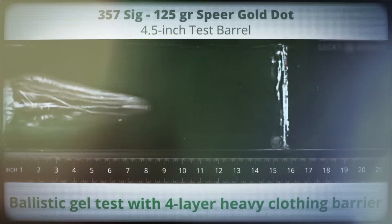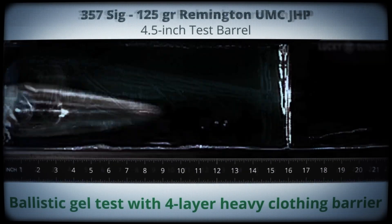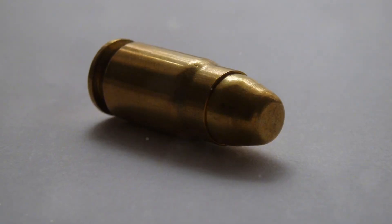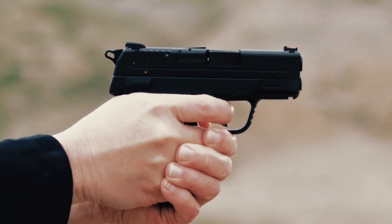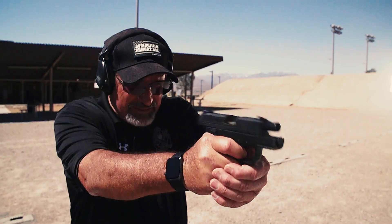Let's start by analyzing our recent gel test results. Out of the 9 .357 SIG loads we evaluated, 6 delivered near-ideal performance. Each of these was a 125-grain bullet, demonstrating excellent expansion and penetration depths right within the preferred 12 to 18-inch range.